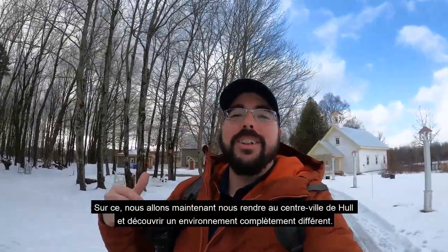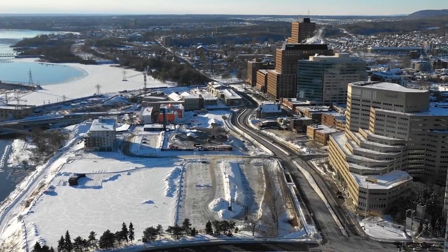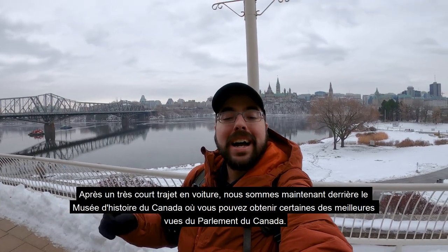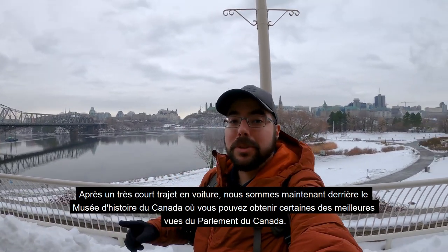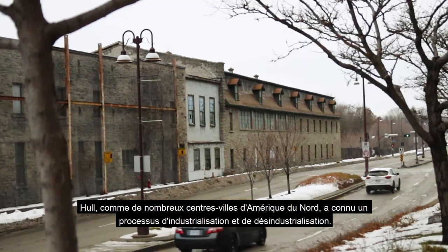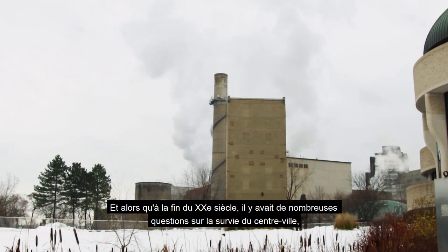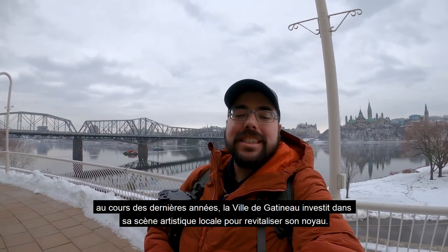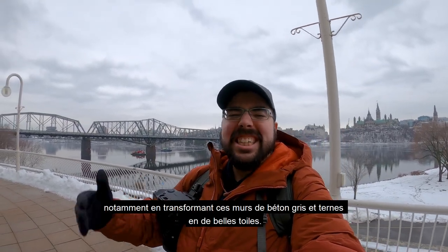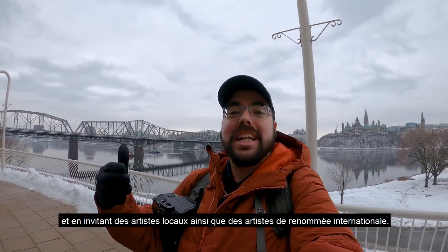After a really short drive we arrive in the downtown of Gatineau in Hull, right behind the Canadian History Museum, where you get some of the best views of the Parliament of Canada. Hull, like many downtowns in North America, has known a process of industrialization as well as de-industrialization. In the last couple of years, the city of Gatineau has been investing in its local art scene to revitalize its core, notably by turning dingy grey concrete walls into beautiful canvases by inviting local as well as internationally renowned artists.